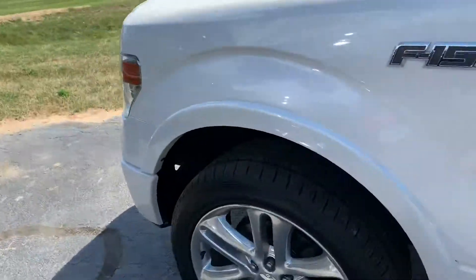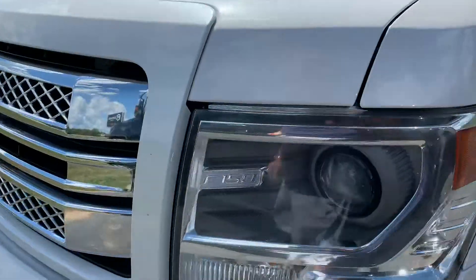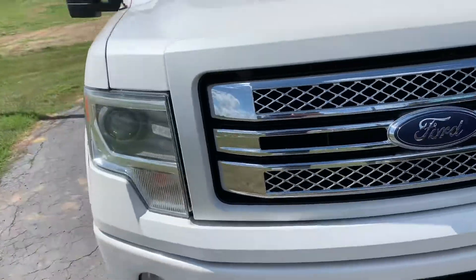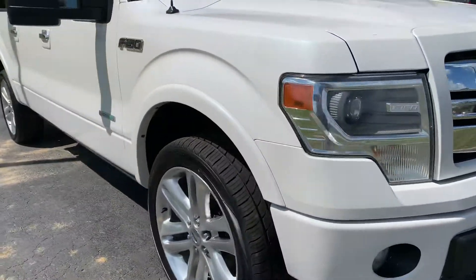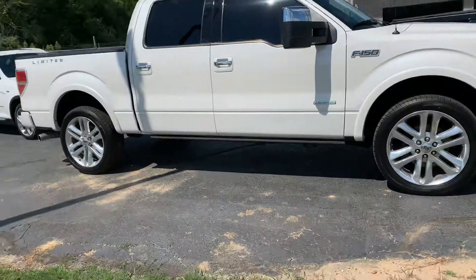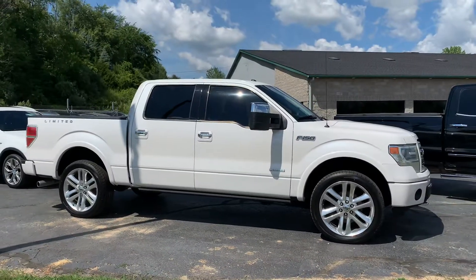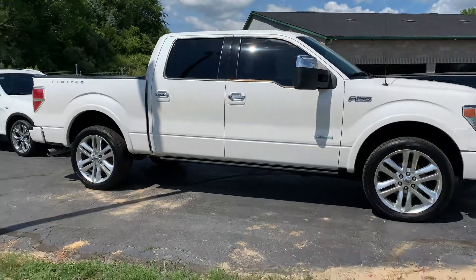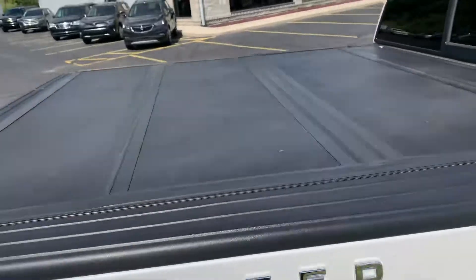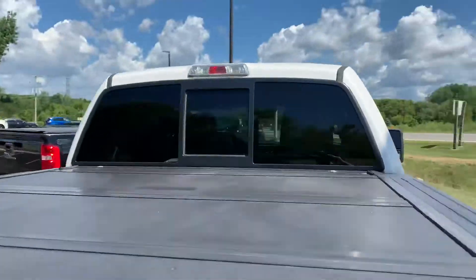This one does have fog lights as well. Look at that — you get the F-150 inlay in the headlight, it's beautiful. Not a ding, not a scratch down this whole truck. Check it out at komodomotors.com — 2014 F-150 Limited at Komodo Motors.